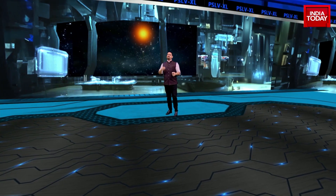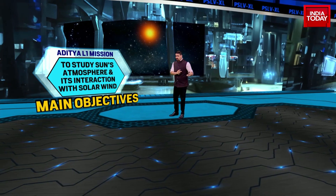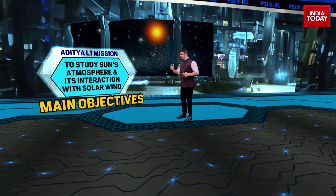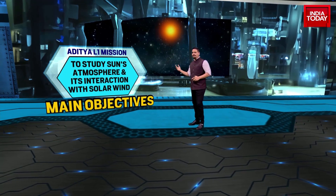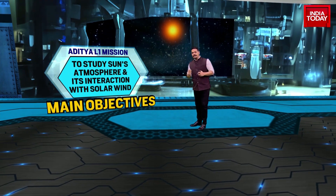Let me break down the main objectives of the Aditya L1 launch. We'll come to the cost and how amazingly cost-effective it is in just a moment. But these are the mission objectives. Number one: to study the sun's atmosphere and its interaction with solar wind. This is main objective number one.